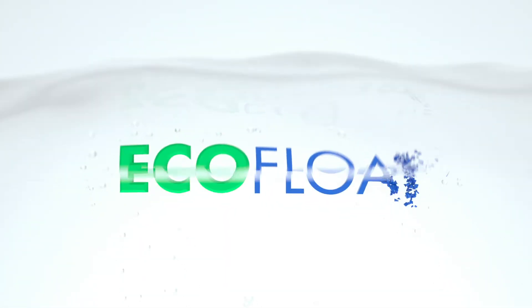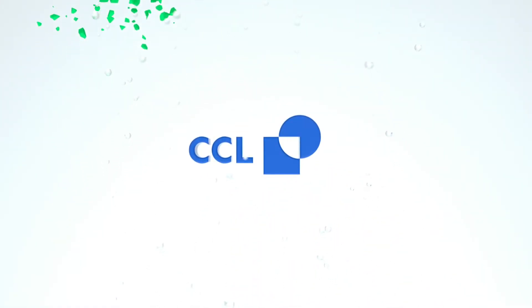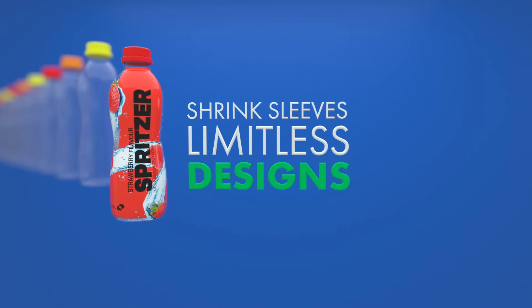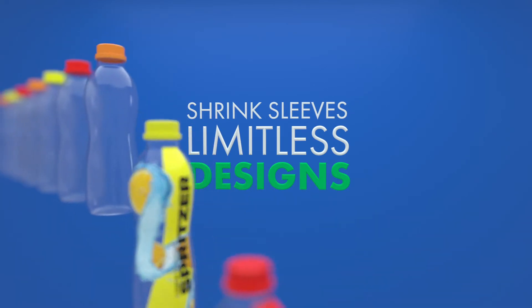Introducing Ecofloat, a new sustainable sleeve material developed by CCL. Shrink sleeves are perfect for uniquely shaped bottles, providing limitless design possibilities.